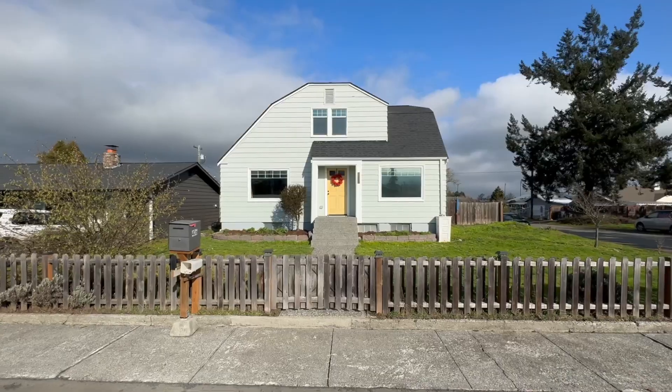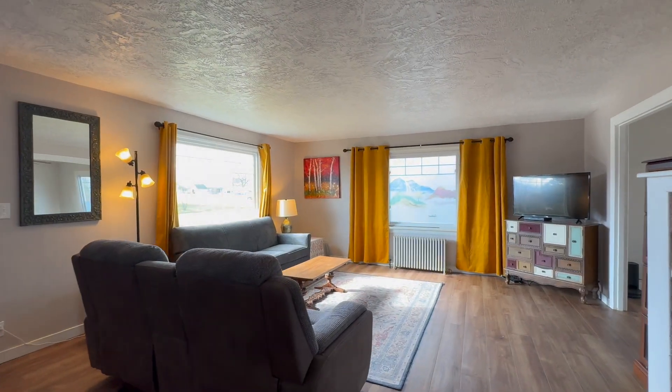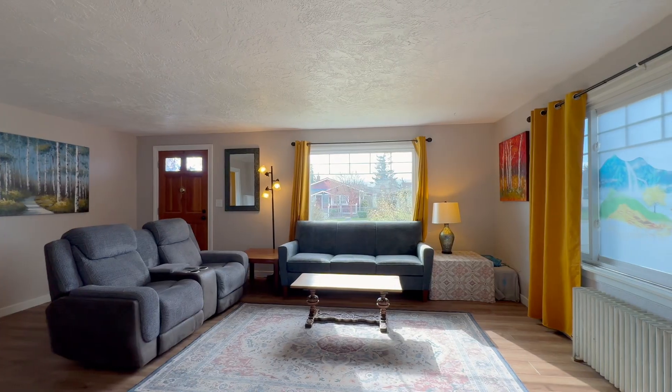Welcome to 406 West Alder Street, a four-bedroom timeless contemporary craftsman home in the heart of downtown.